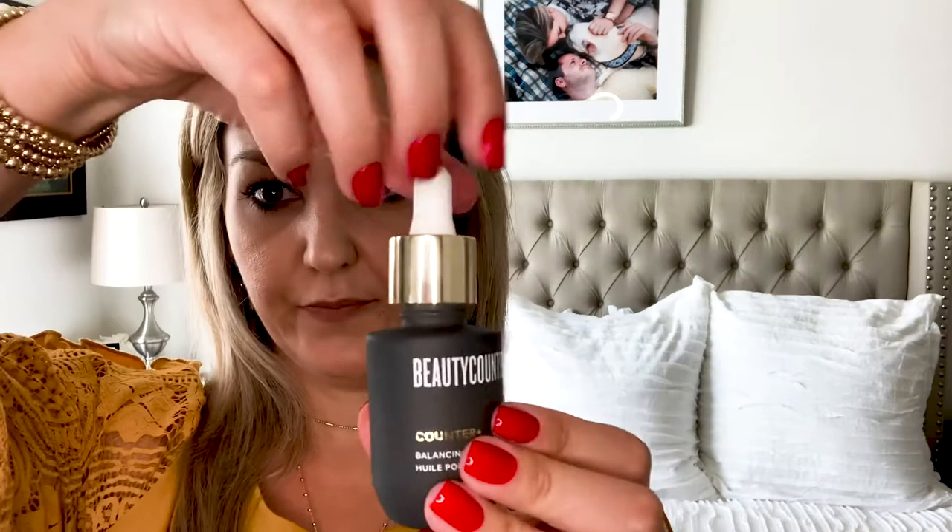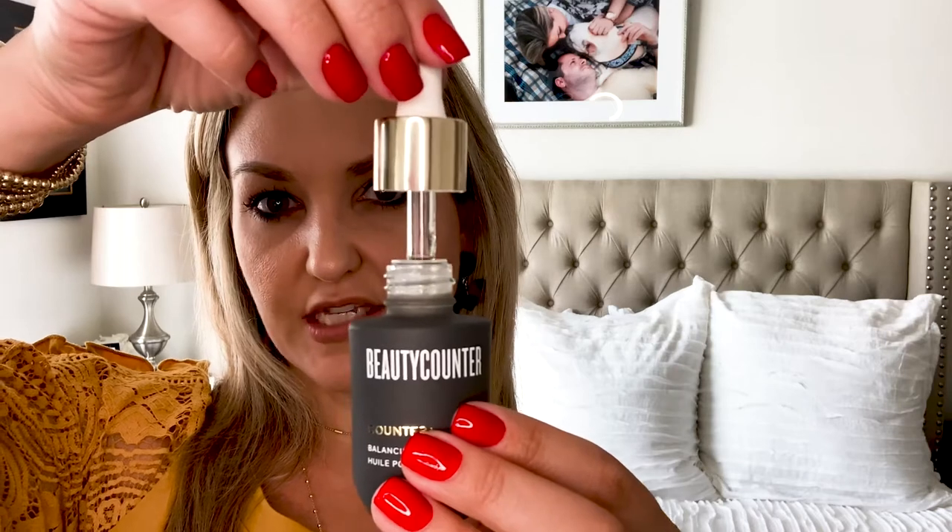The balancing facial oil is $69, and I loved this right away. It made my skin feel so silky and smooth. I have combination skin that tends to be dry and I loved it. See if I can open this for you — it has a little dropper. They say to use four to six drops on your skin and neck, and I found that four was plenty for me, including my neck.